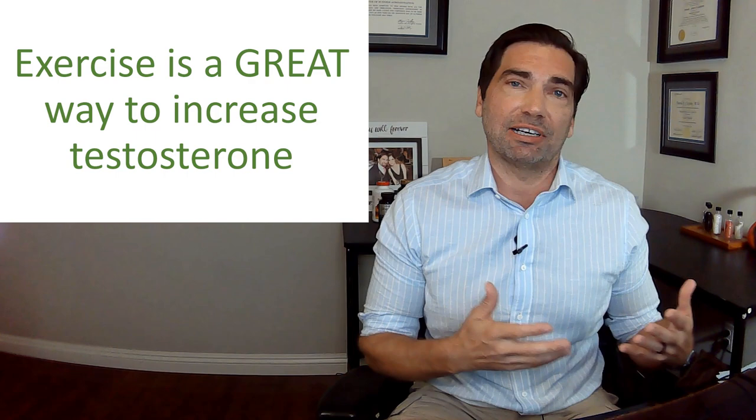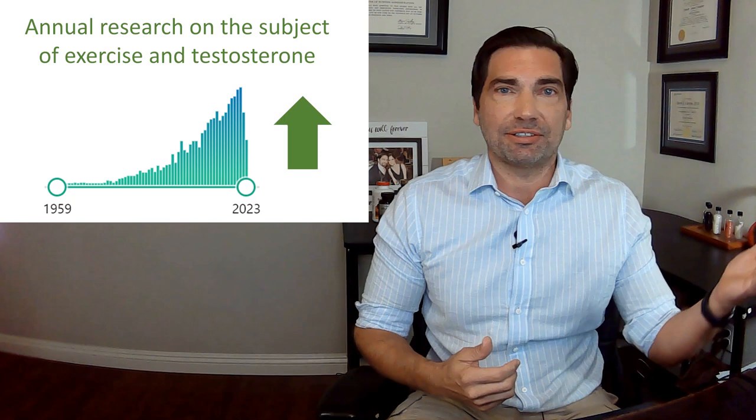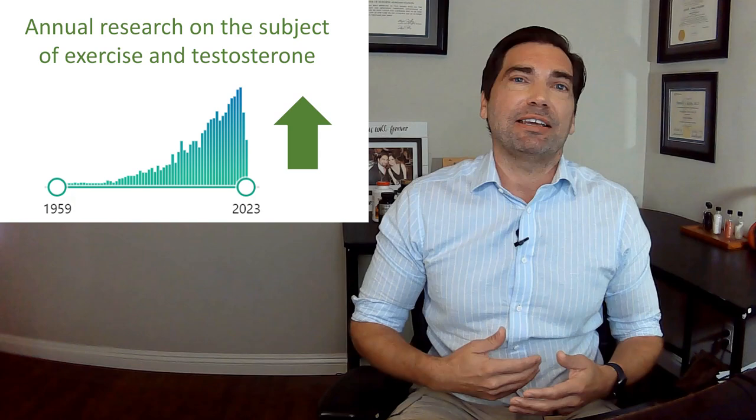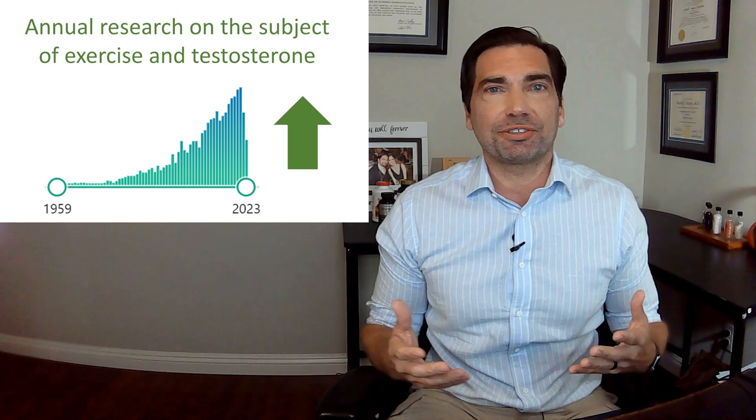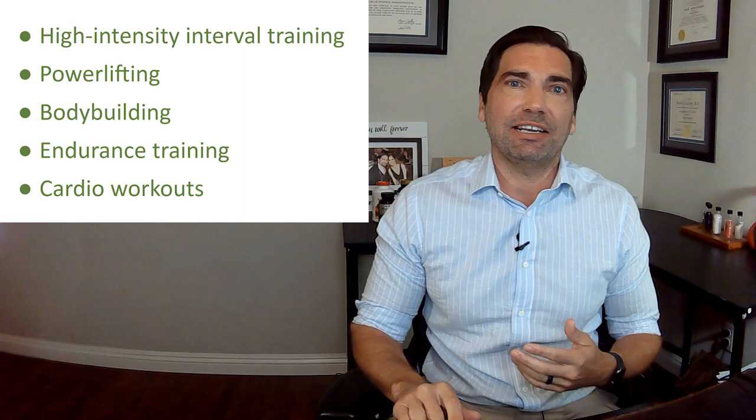If you've spent any time thinking about raising your testosterone naturally, you've seen evidence online that exercise is a great way to do it. In fact, there's a ton of research out there that supports the connection between exercise and testosterone levels. Over 2,000 papers have been written on this topic and they come out at a rate of about 160 new publications per year. And researchers are studying every conceivable angle.